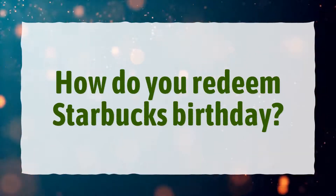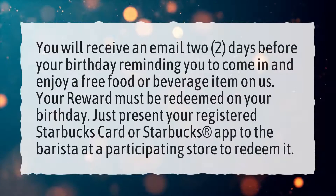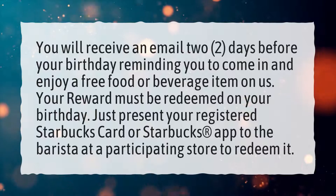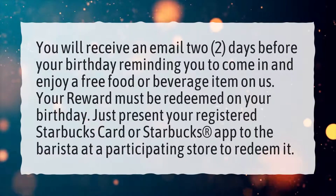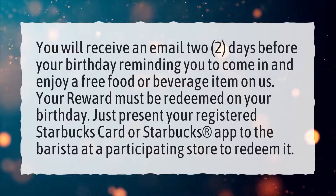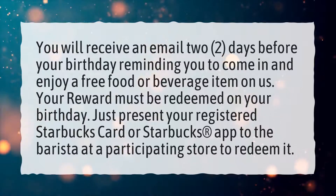How do you redeem Starbucks birthday? You will receive an email two days before your birthday reminding you to come in and enjoy a free food or beverage item on us. Your reward must be redeemed on your birthday. Just present your registered Starbucks card or Starbucks app to the barista at a participating store to redeem it.